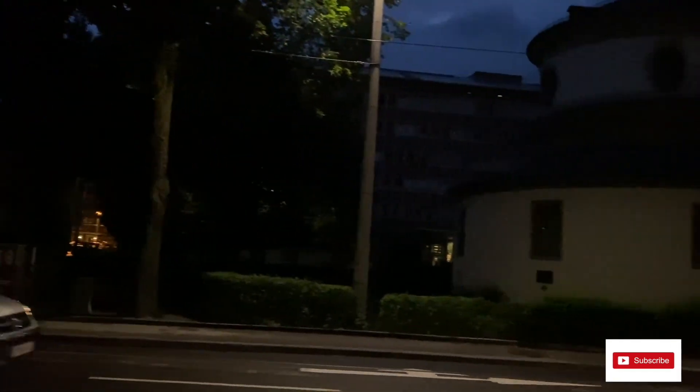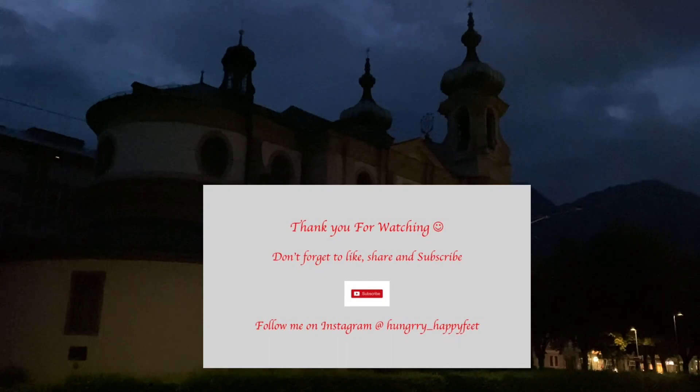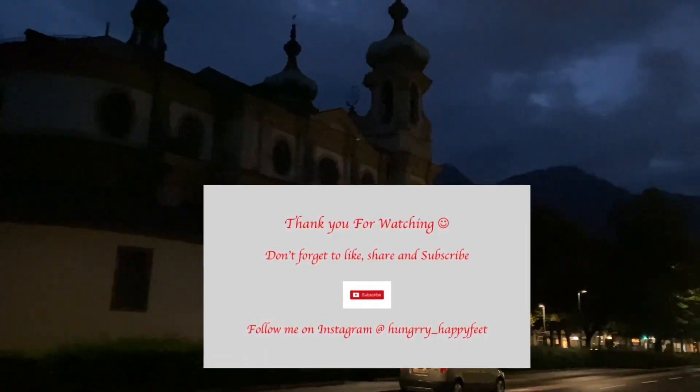Now I am going back to my Airbnb to sleep for the night. Tomorrow I will take you to some more interesting places around the city and some more vegan and vegetarian food. See you in the next part of the Innsbruck video. Bye-bye!